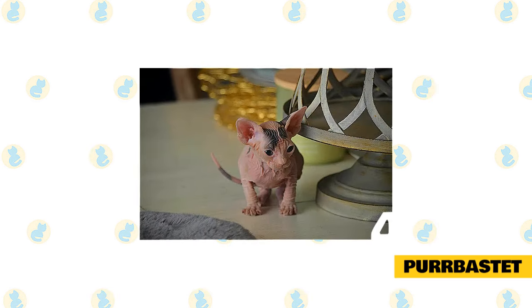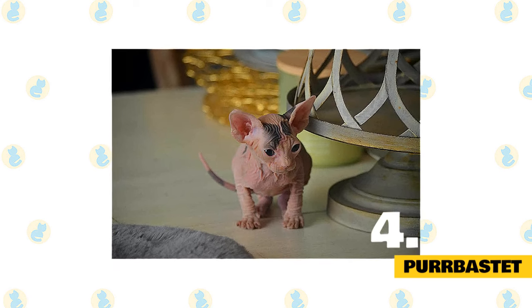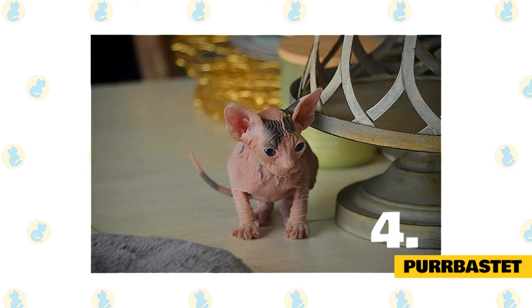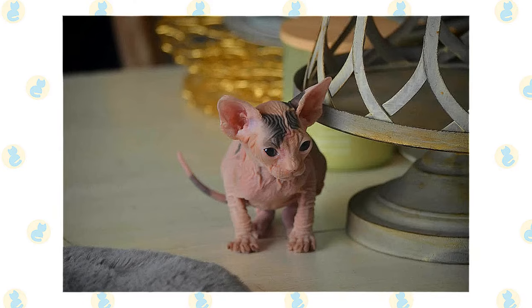The health and socialization of all their babies are top priority. This is done to ensure that their kittens' growth and developmental needs are being met. When their kittens leave their forever home they will be healthy, loaded with personality, absolutely pampered and gorgeous.